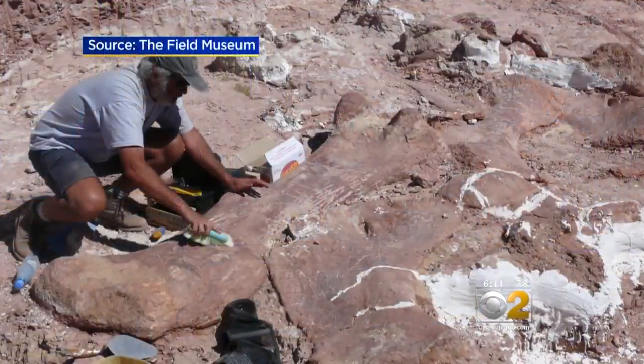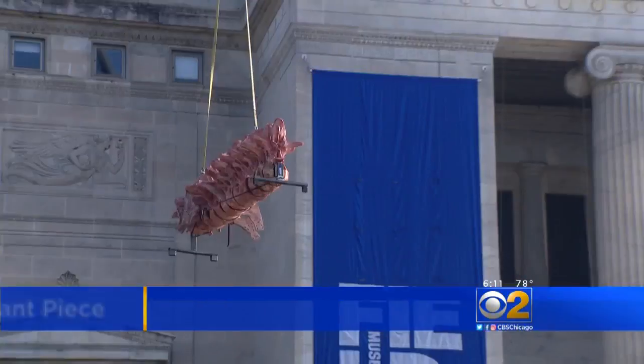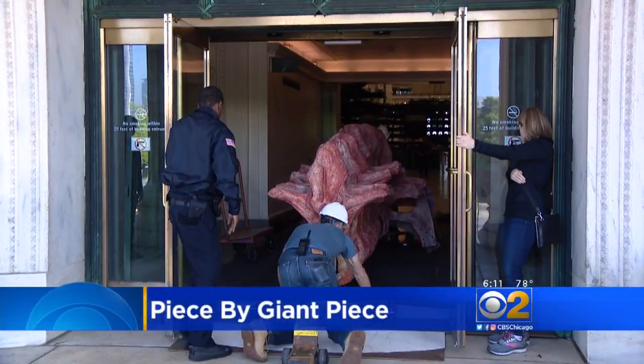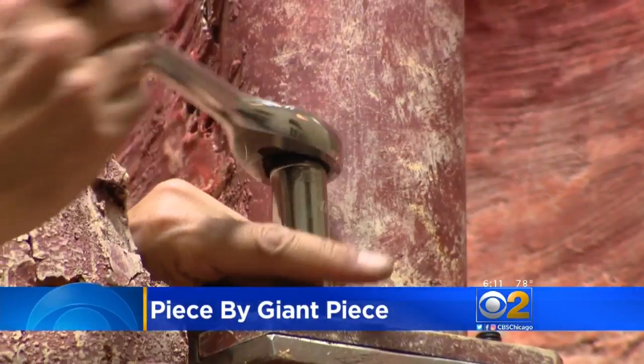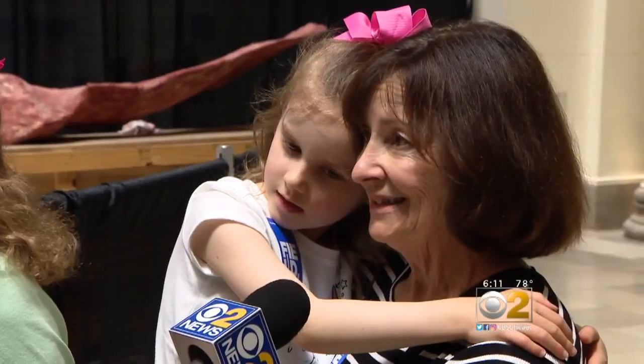As Rosanne Taeus reports, it made quite the grand entrance, traveling through time and several continents to find its new home. His journey started in Argentina and went from sea to truck to crane to inside the Field Museum. Maximo the Titanosaurus will be put together piece by giant piece — it's amazing to see this.